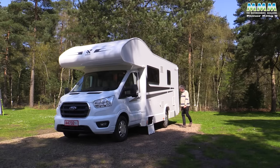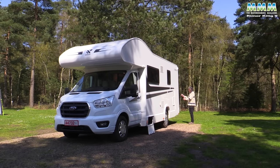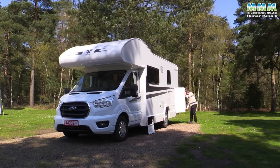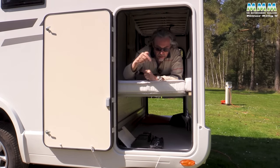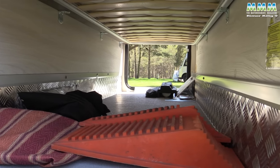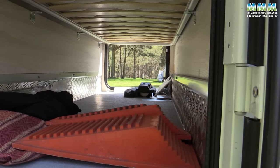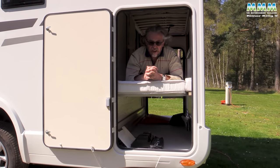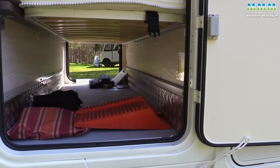Moving down the side, you've got your cassette toilet servicing hatch and then access to a really quite generous amount of storage. This is the bottom bunk bed, but underneath you've got generous storage that goes right the way across the vehicle — 30 inches (760mm) wide and 19 inches (480mm) high. There are tie-down hooks in there too, so plenty of room for your barbecue, outdoor chairs, and all that sort of stuff. The doors can be strapped open so they don't flap about when you're loading and unloading.